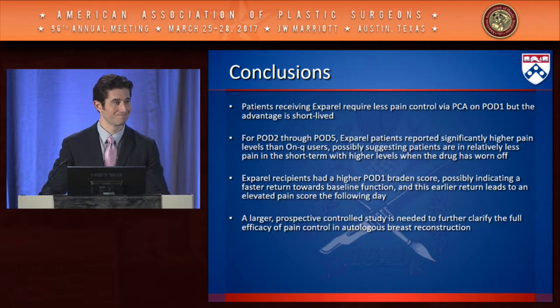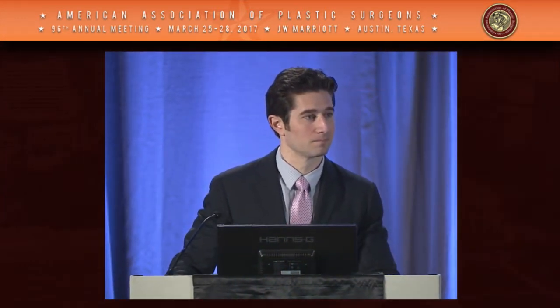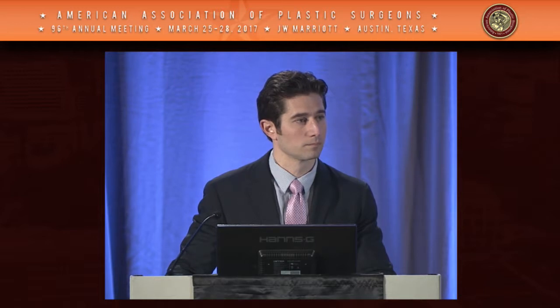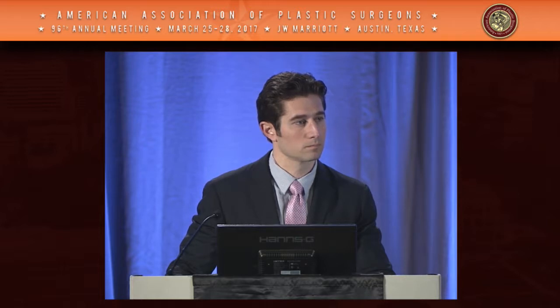Thank you for a nice comparison and presentation. I routinely use TAP blocks for abdominally-based cases, but I am not able to use Exparel due to cost limitations. I appreciate your attempt at this because objectively assessing post-op pain is notoriously difficult given the subjectivity, and the Braden scale can create variability depending on nurse engagement.